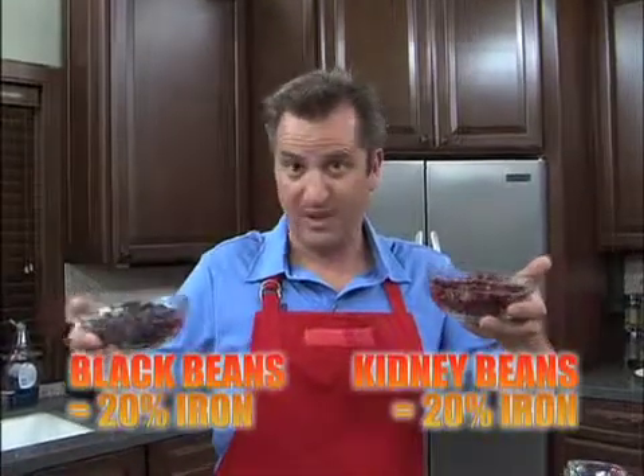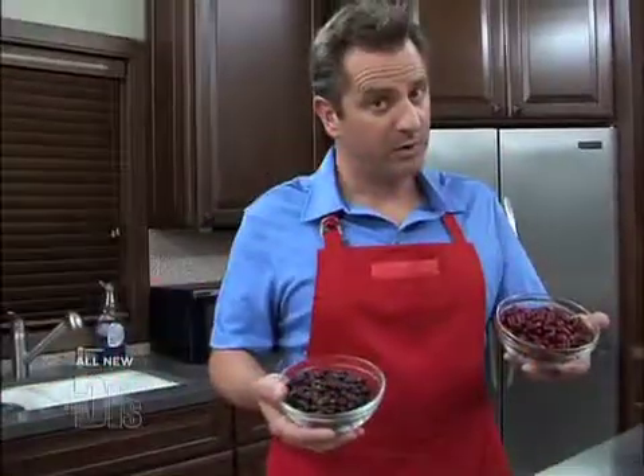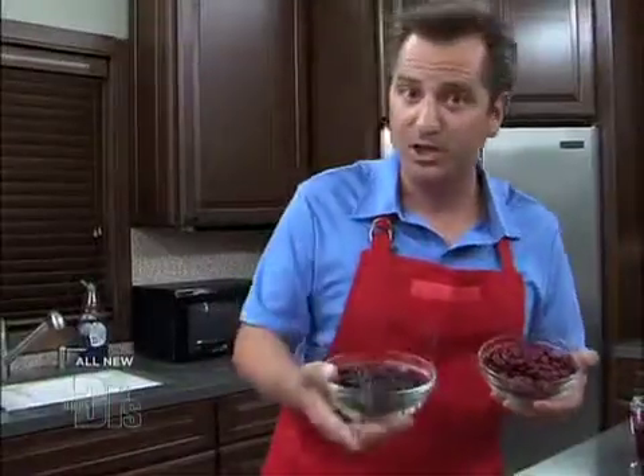Kidney beans, black beans — a serving of either of these beans gives you 20% of the iron you need. Put them together and they pack quite a punch. Another big bean bonus: the protein plus fiber combo keeps your cholesterol and blood sugar in check.